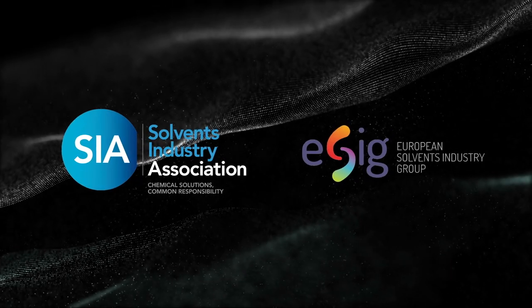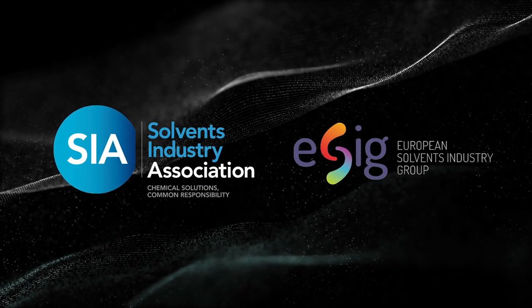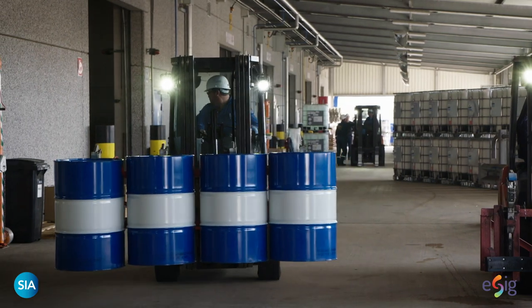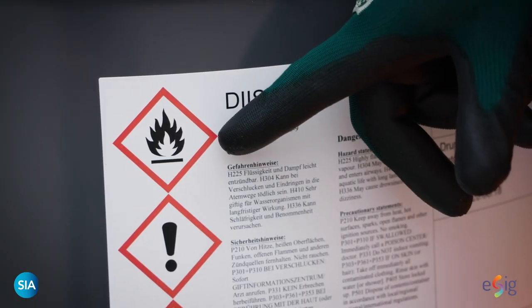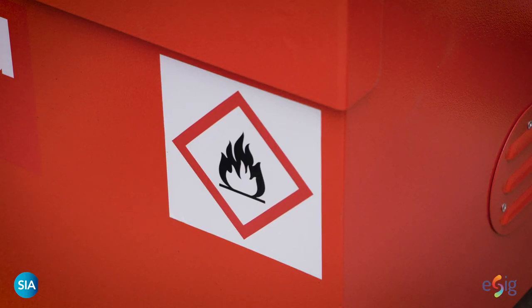The SIA and ESIG have produced this safety film to help guide you through the process of handling solvents safely. Though solvents are not dangerous when used properly, they can present a variety of hazards that need controlling to ensure safe handling at all times.